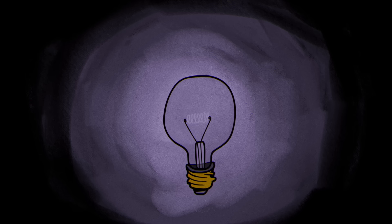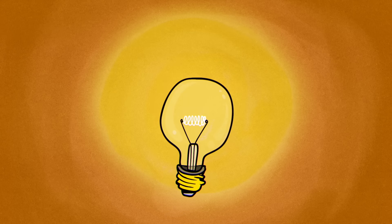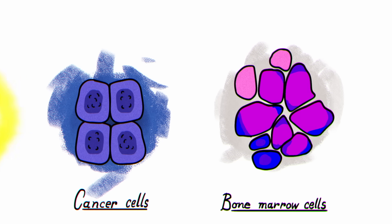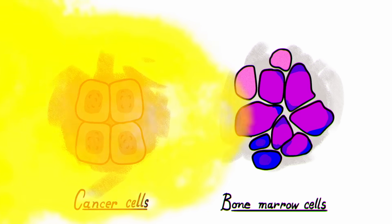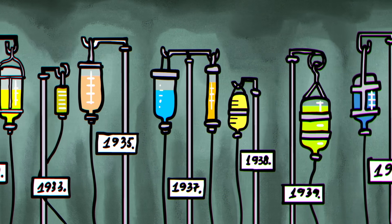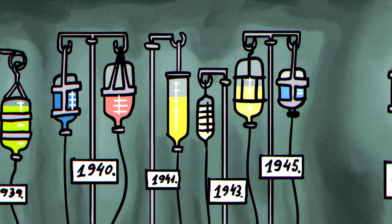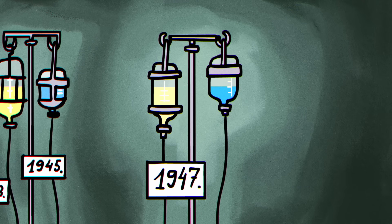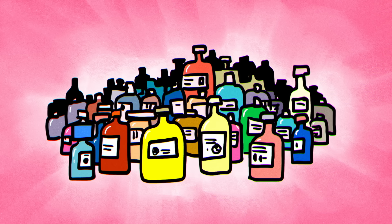Despite these awful effects, it gave scientists an idea. Cancer cells share a characteristic with bone marrow — both replicate rapidly. So could one of the atrocities of war become a champion in the fight against cancer? Researchers in the 1930s investigated this idea by injecting compounds derived from mustard gas into the veins of cancer patients. It took time and trial and error to find treatments that did more good than harm, but by the end of World War II, they discovered what became known as the first chemotherapy drugs. Today, there are more than 100.